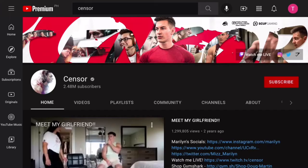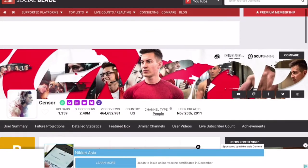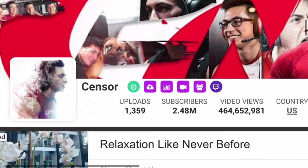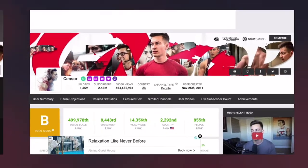Today we'll be looking into how much YouTubers make. Here we have a channel — sensor — to know more about their statistics. We'll browse through the channel on Social Blade. As we are recording this, the channel has uploaded 1,359 videos, garnered 2.48 million subscribers, along with over 464.6 million total views.